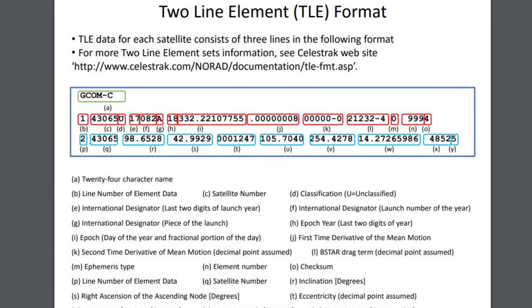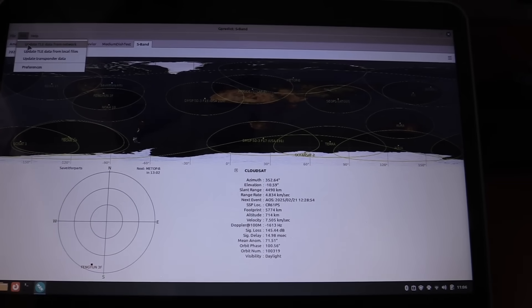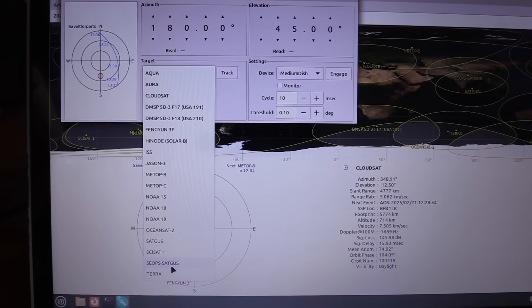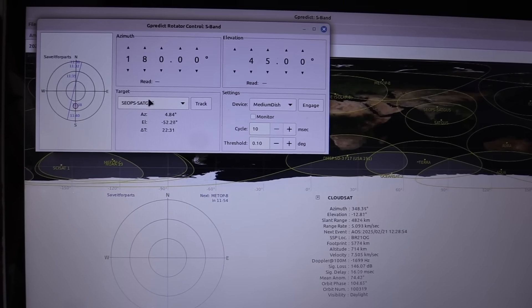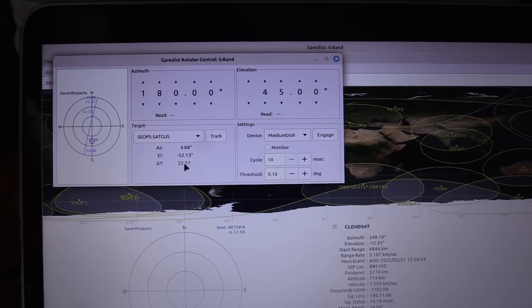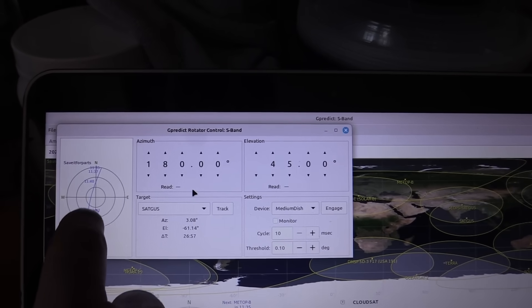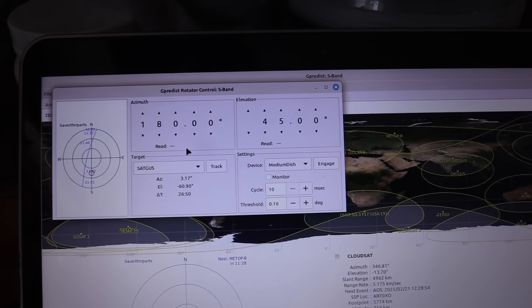The orbital data was published in something called a two-line element, or sometimes three-line element format — basically a text shorthand that defines a satellite's orbit. Knowing the time and our location, we can figure out when the satellite is passing overhead. Adding that tracking number to gpredict and updating our TLE data, it shows up in the tracking list. Comparing the old preliminary TLE to the updated one, the old data was about 5 minutes off and showed a slightly different track.